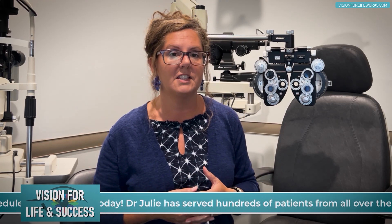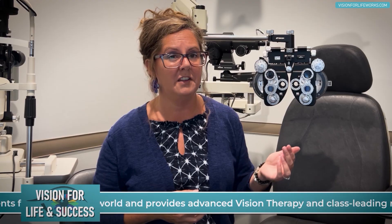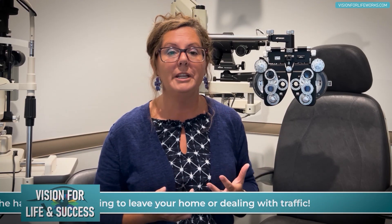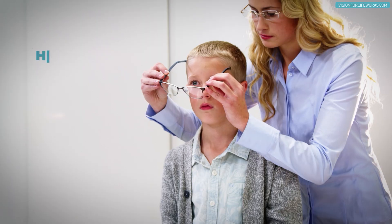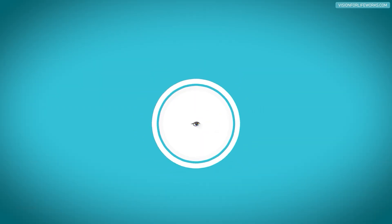We don't want patients' myopia increasing unnecessarily. It's common to see kids jump anywhere from 0.75 to 1.25 diopters in a year, which is significant. Go back through the reasons in this video and ask whether these are factors contributing to why your child's prescription keeps increasing. We actively work to decrease lens prescriptions for our patients and are very successful at it.